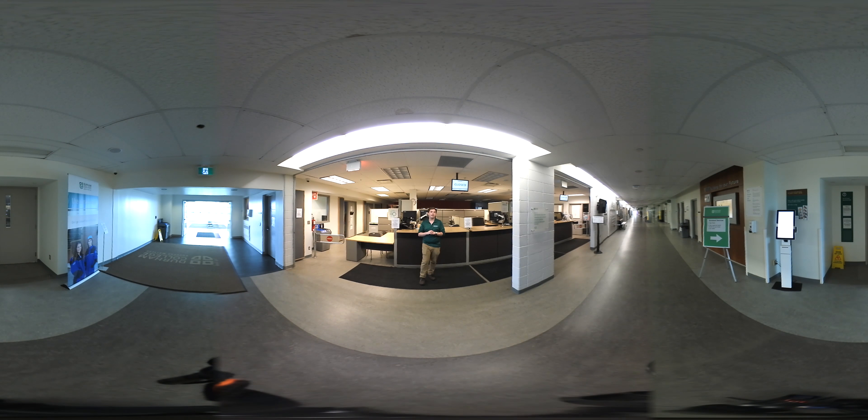This is the computer commons — Durham's open computer lab. We have about 70 computers available for students, with all software needed for your classes already loaded, including CAD software, Photoshop, and more — so you won't need to purchase software for your own laptop. It's first come, first served with no time limits or booking required. The only rules are no gaming and no food or drink. You also receive $23 in print credits at the start of every year, giving you about 1,000 black-and-white double-sided pages.